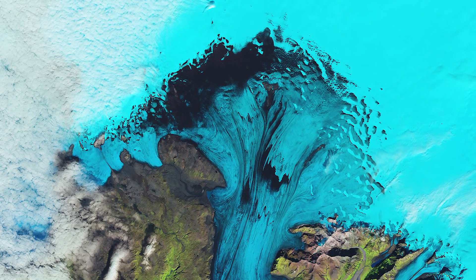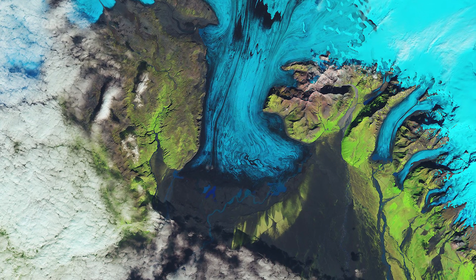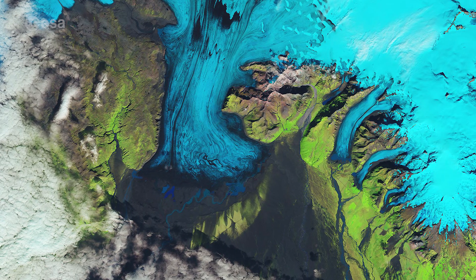In 1996, an eruption of Grimmsveden caused some of the overlying glacial ice to melt. The water then broke out of the ice cap and flooded the nearby outwash plain, causing millions of dollars worth of damage.